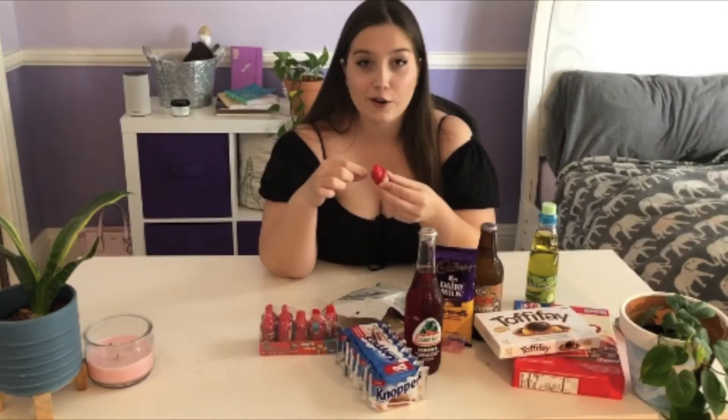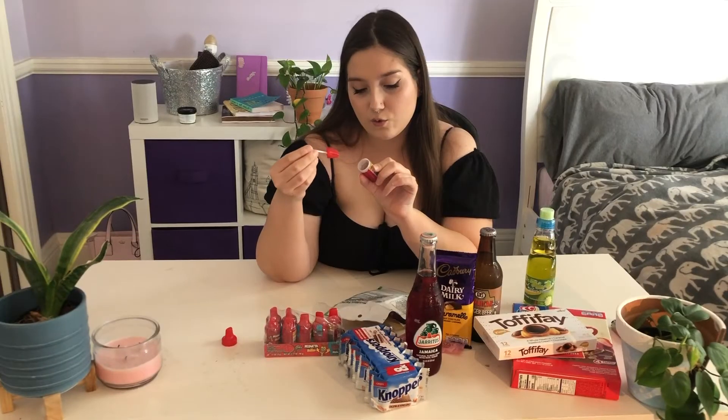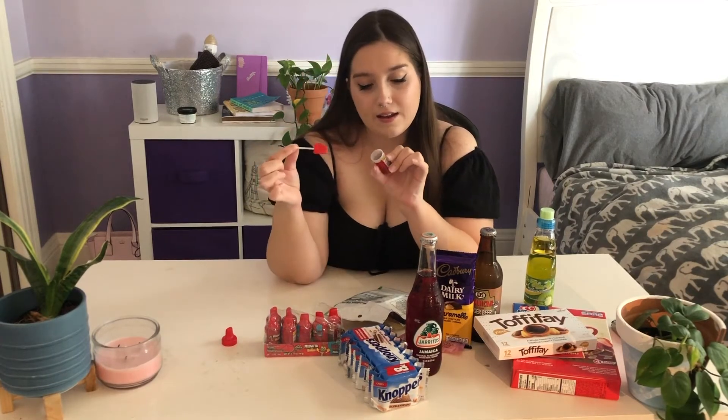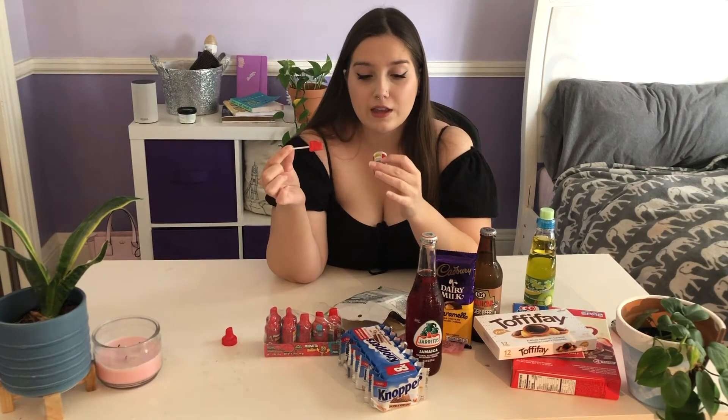Hey everyone, quick note — I mispronounced a couple of things in the video. One of the sodas is Jarritos, and one of the candies I was saying 'lychee' but it is 'lychee.' Now that that's cleared up, we can move on. It says watermelon flavored hard candy lollipop with chili powder.